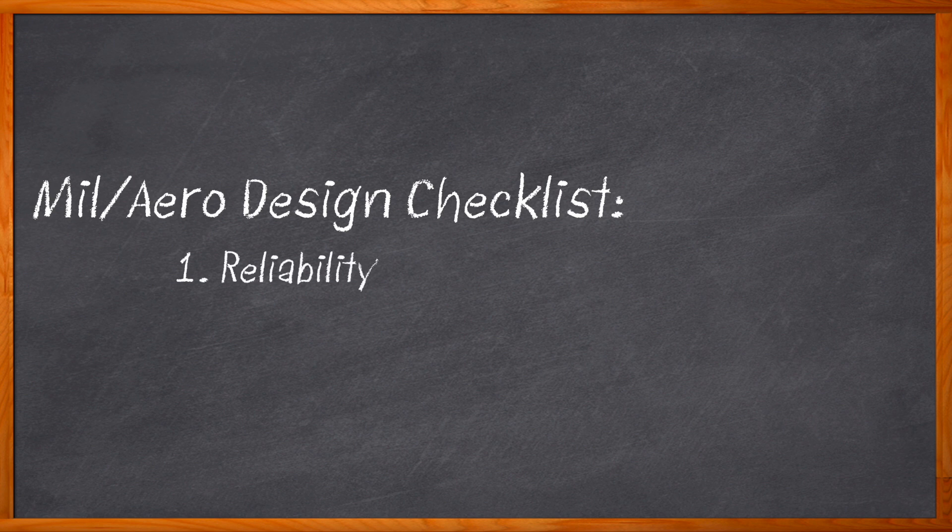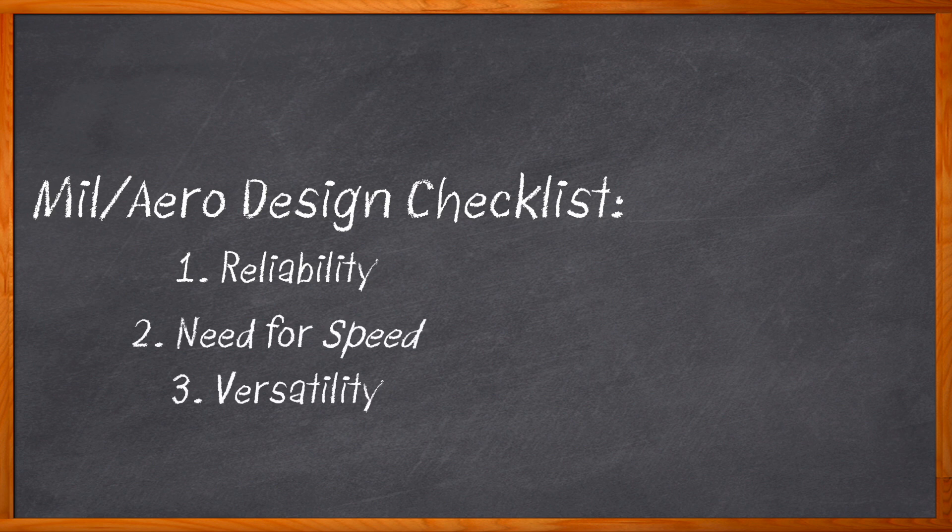What do you think are the biggest design considerations we need to keep in mind when it comes to military and aerospace applications? If reliability comes to mind, you're definitely on the right track. Today's military and aerospace applications demand a high degree of reliability because of the extreme rugged conditions where they are used. But our design considerations shouldn't end there. We also need to talk about speed and versatility, because without those two elements, we're going to be left in the dust.